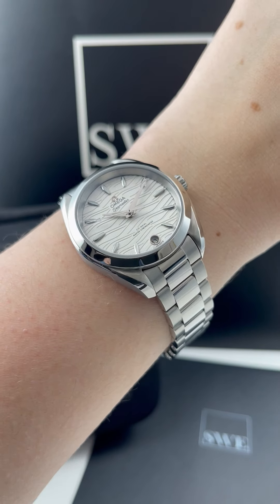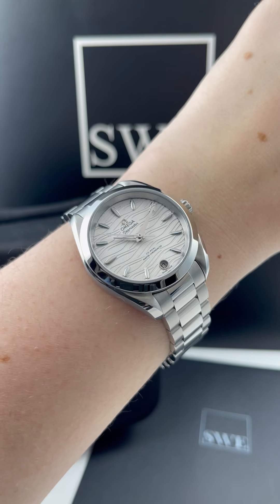So if you're looking for an incredible Omega, whether it's ladies or men's, we have tons of stock available at SwissWatchExpo.com.